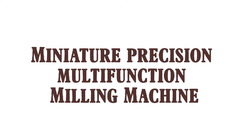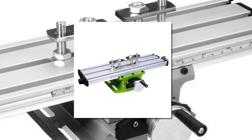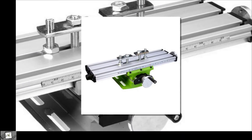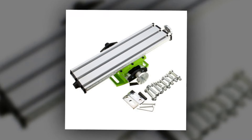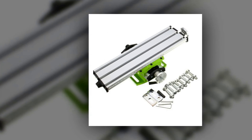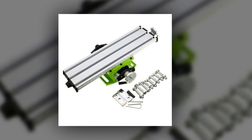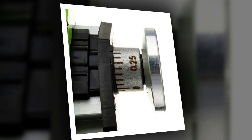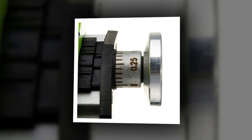Here is product number 1: Miniature Precision Multi-Function Milling Machine. Includes bench drill vice, work table, and X-Y axis adjustment coordinate table. Total length: 390 mm. X-axis travel: 200 mm. Y-axis travel: 50 mm. X-Y axis scale adjustment: one circle equals 1.25 mm; subdivision marks equal 0.05 mm. Package includes: 1x mini multi-function table.